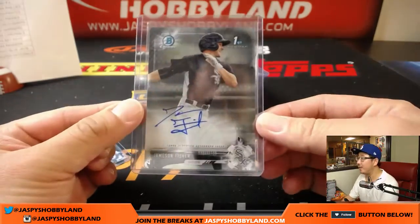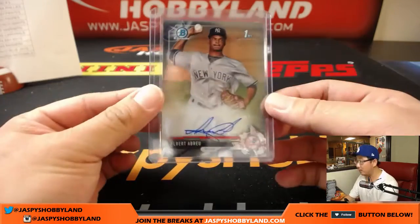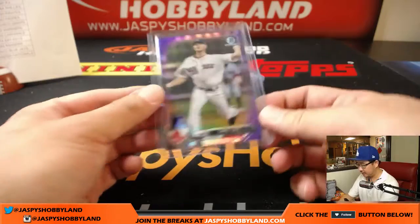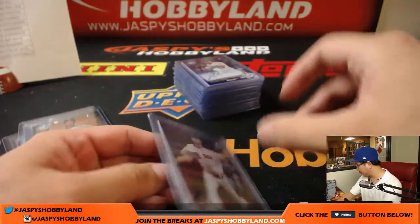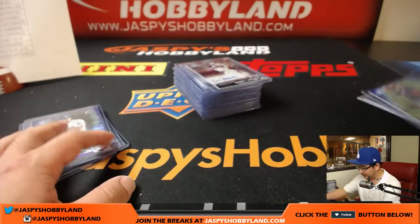Anderson Tejeda for the Rangers, Jameson Fisher for the White Sox, Luis Arreyes, Albert Abreu, Yankees. I don't know why I sleeved this up there — there's Chris Sale, that snuck in there, I guess just out of force of habit. Mitchell White, same with Desmond Lindsay.